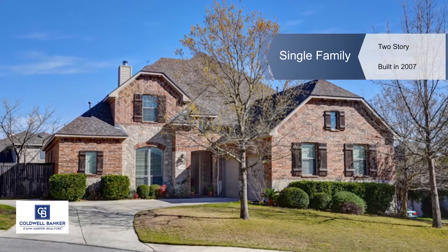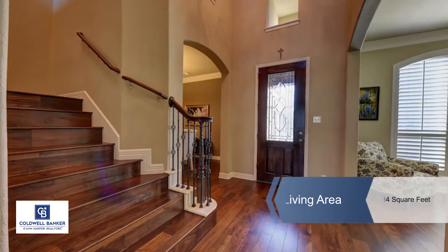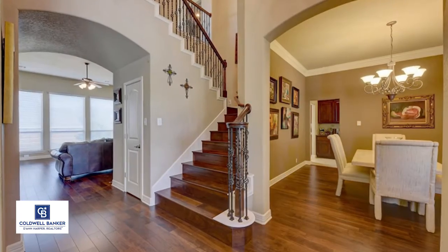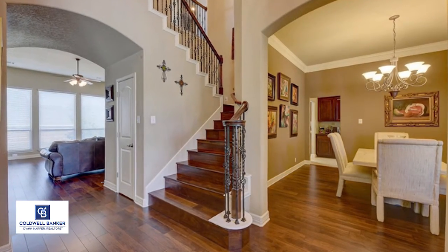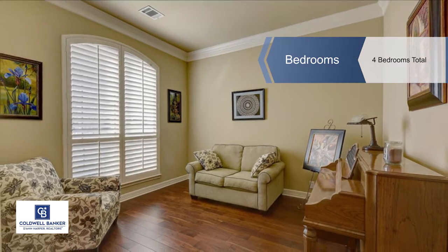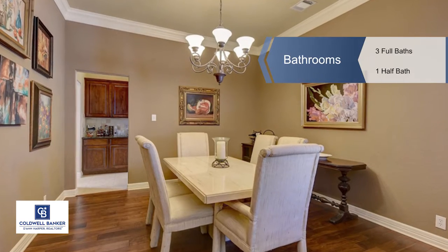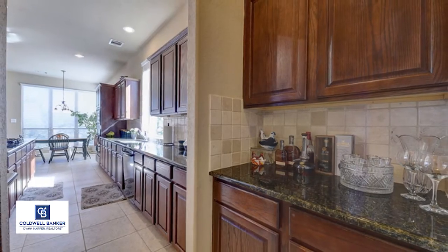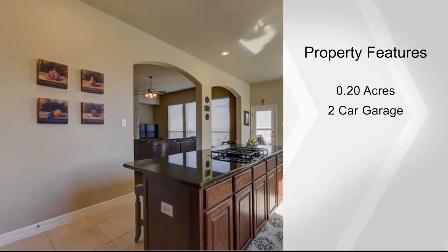This home has been updated and is ready to move in. Immaculately kept, this four bedroom, three-and-a-half bath home has a large open living room and kitchen area with a master study and dining room downstairs, featuring wood floors and a wood-burning fireplace. Enjoy mild views from the upstairs family room, all conveniently located just off I-10 in the gated community of Stonewall Estates.